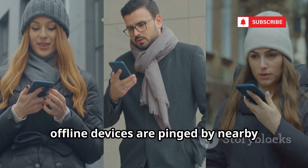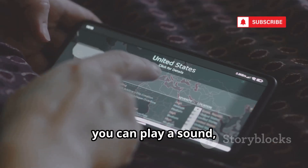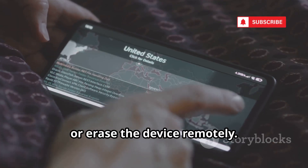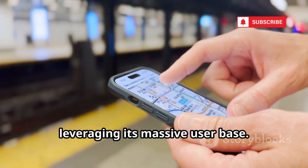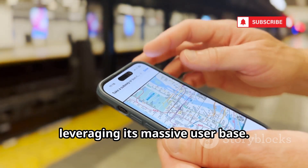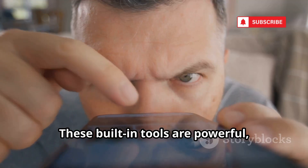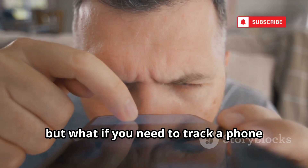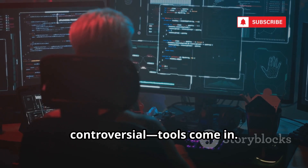In cities, offline devices are pinged by nearby iPhones within minutes. Like Google, you can play a sound, lock, or erase the device remotely. But Apple's offline tracking is a game-changer, leveraging its massive user base. For OSINT, it's a closed but incredibly robust system. These built-in tools are powerful, but what if you need to track a phone that isn't yours? That's where specialized and controversial tools come in.